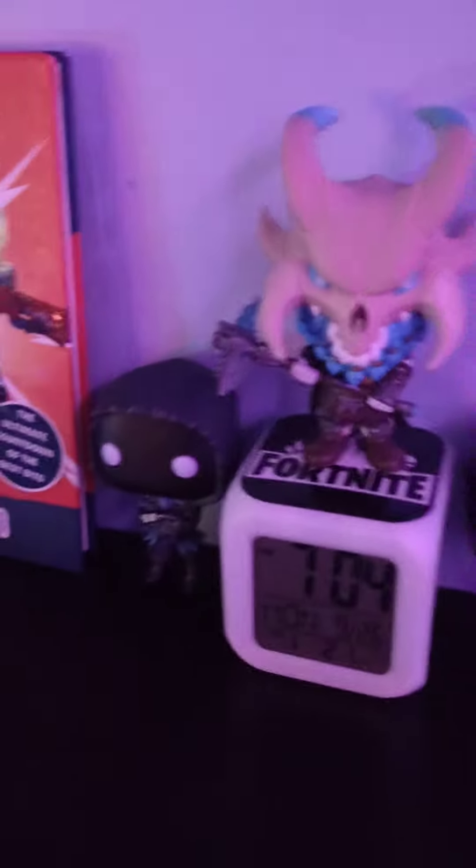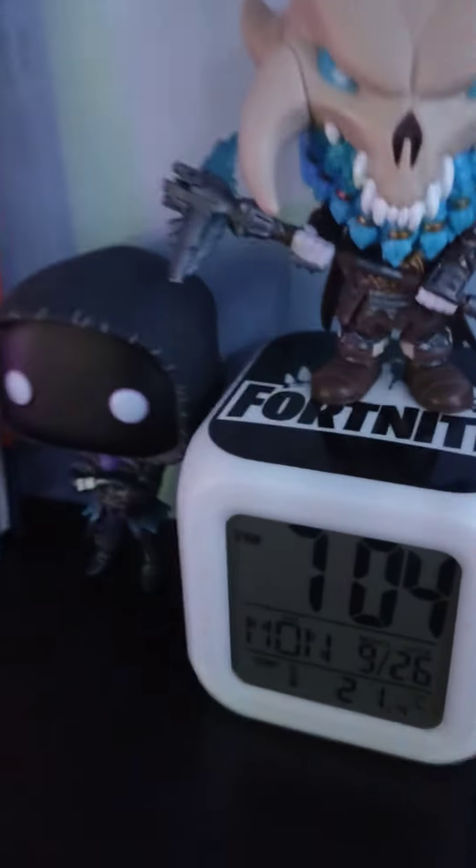We got like Fortnite things, like we got a Roblox thing. Like a Fortnite clock — the time's wrong by the way. Got these Fortnite figures, Fortnite book. We got Beef Boss painting that I did.